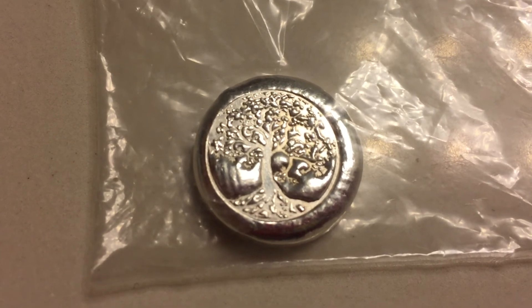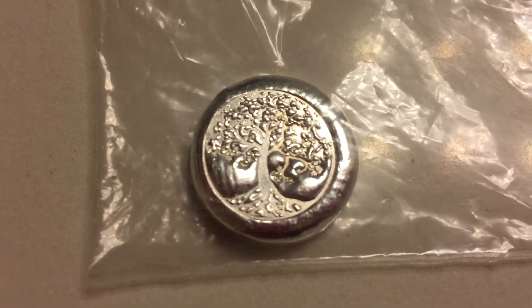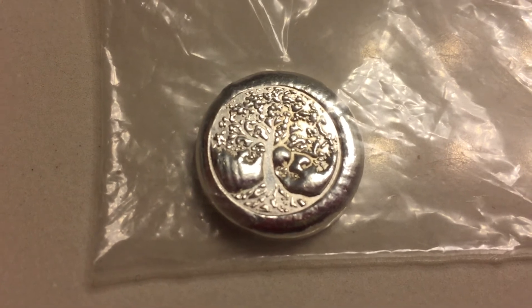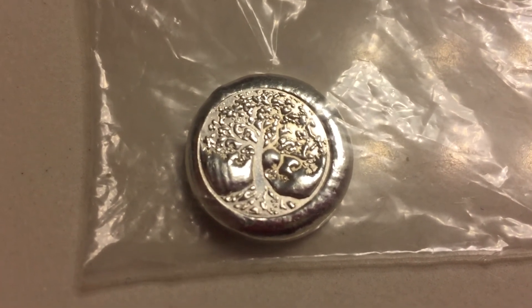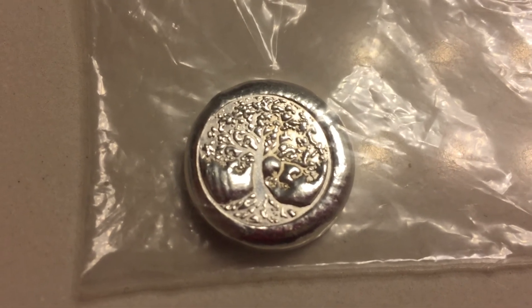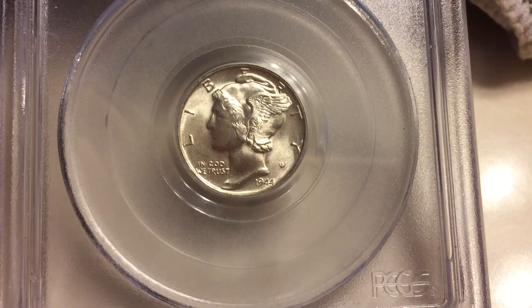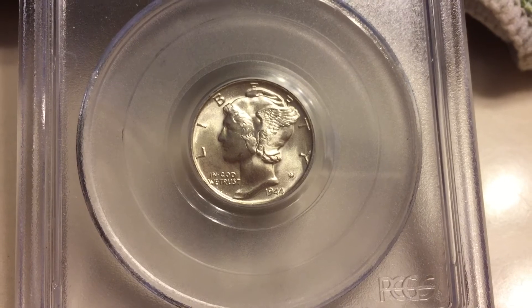I really like the look of these tree of life buttons — they kind of remind me of checkers. It would be really nice to buy a whole bunch of those buttons and play checkers with them. So this is my bit of Mr. Zeke silver that I bought from my local coin shop.